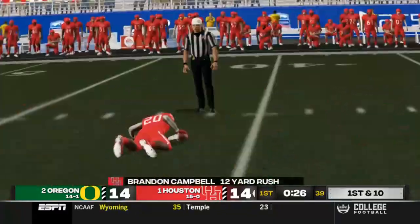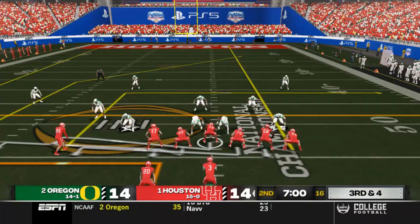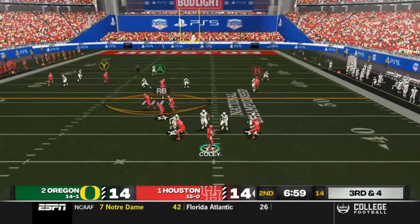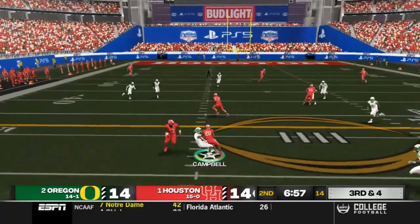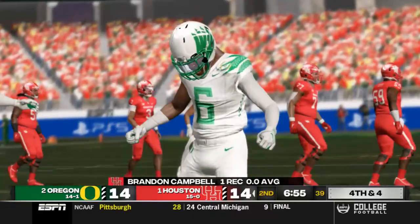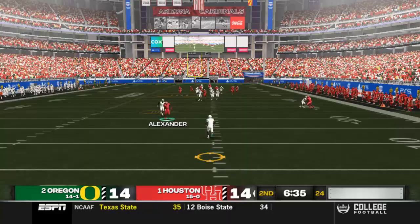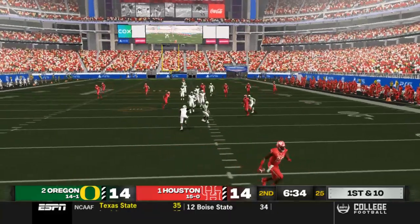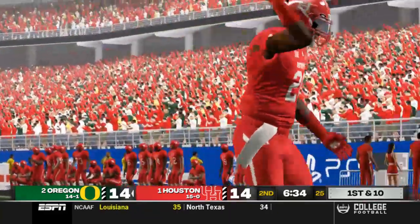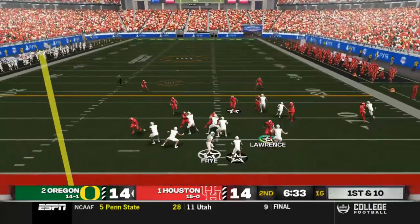Still first quarter. Handoff up the middle to Brandon Campbell for 12 yards, he gets the first down out across the 40. Third and four, Coley drops back, hits Brandon Campbell on the screen but he gets stopped up at the line of scrimmage. No gain on the play. It's going to be fourth and four and we're going to punt this ball away. Moses Alexander makes it all the way down the field and catches that punt around the eight-yard line, pinning Oregon back on their next drive.